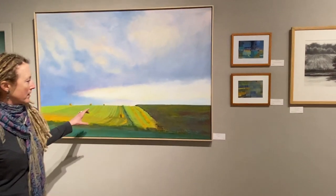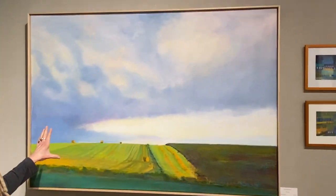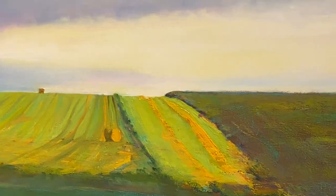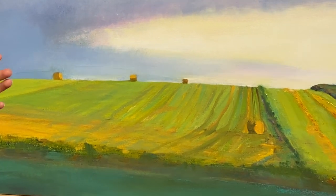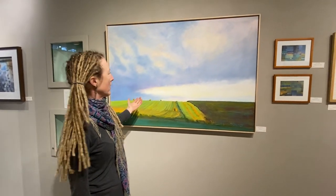And then we have another stunning piece by Karen Weinger-Korin. She is a premier landscape painter in our state as well, and her pieces just punch the color up a little bit and are gorgeous. I think any of us that look at this can say, yes, I've seen a sky like that before.